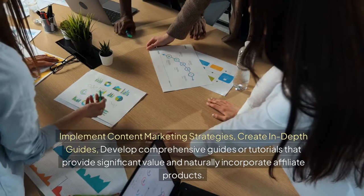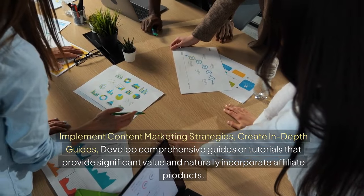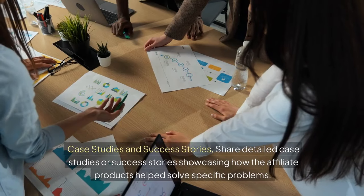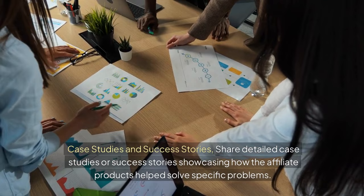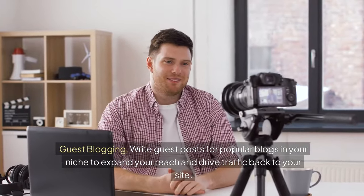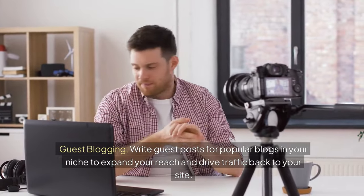Implement content marketing strategies. Develop comprehensive guides or tutorials that provide significant value and naturally incorporate affiliate products. Share detailed case studies or success stories showcasing how the affiliate products help solve specific problems. Write guest posts for popular blogs in your niche to expand your reach and drive traffic back to your site.